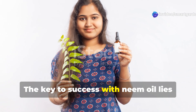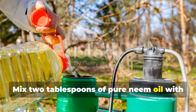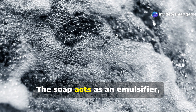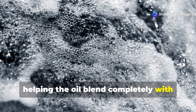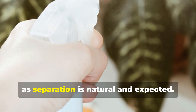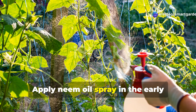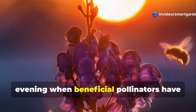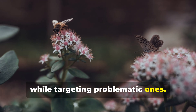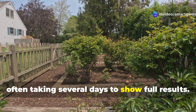The key to success with neem oil lies in proper preparation and application timing. Mix two tablespoons of pure neem oil with one teaspoon of mild liquid soap in one gallon of lukewarm water. The soap acts as an emulsifier, helping the oil blend completely with water rather than separating. Shake the mixture thoroughly before each use, as separation is natural and expected. Apply neem oil spray in the early evening when beneficial pollinators have returned to their homes for the night. Neem oil works slowly but effectively, often taking several days to show full results.